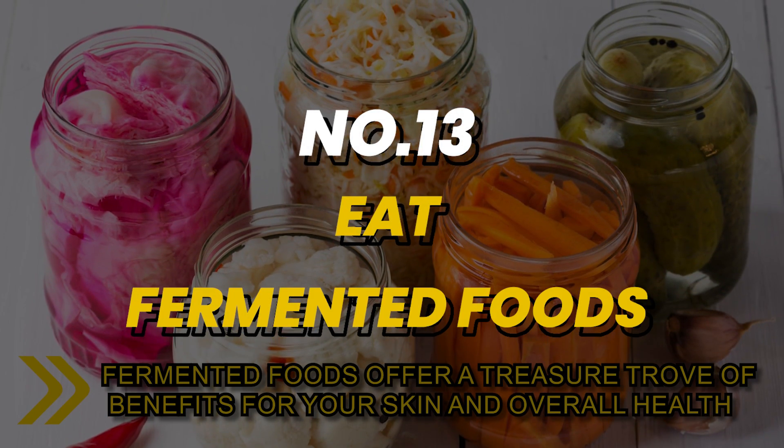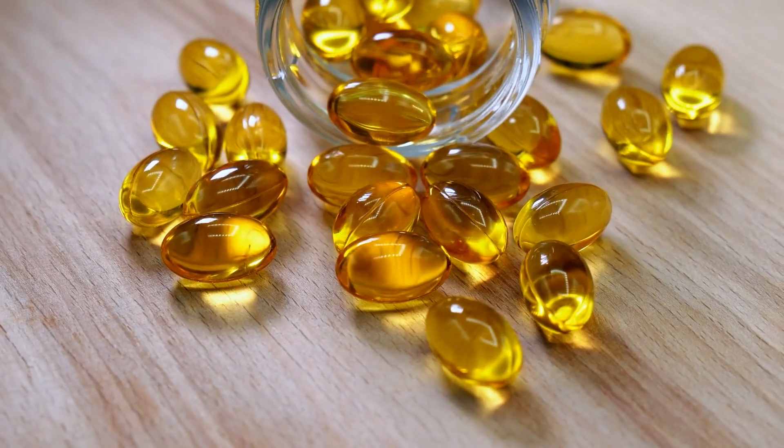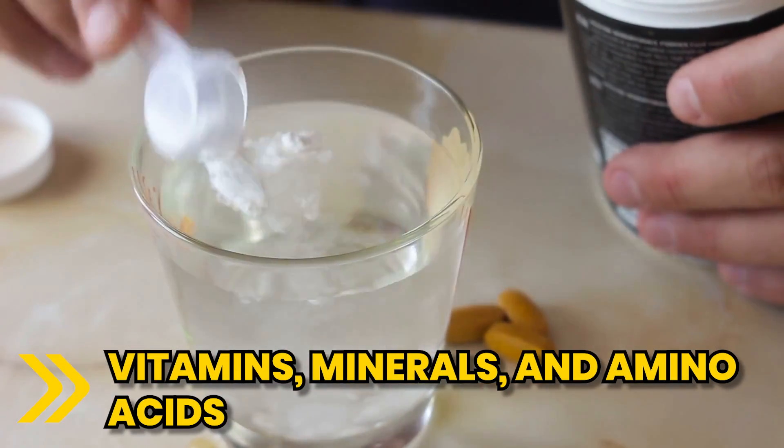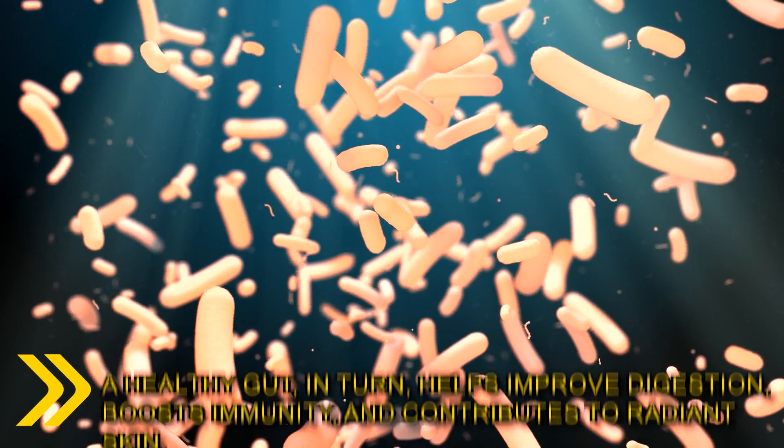Number 13. Fermented foods offer a treasure trove of benefits for your skin and overall health. Beyond being rich in essential nutrients like vitamins, minerals and amino acids, they are a potent source of probiotics that nourish your gut. A healthy gut, in turn,